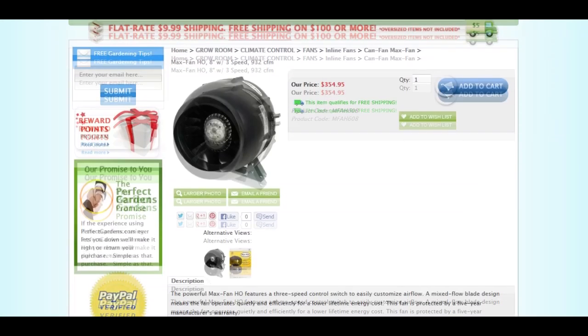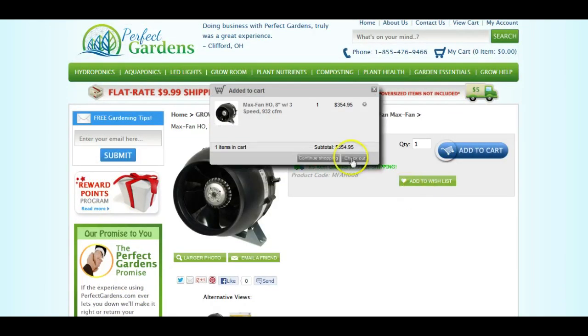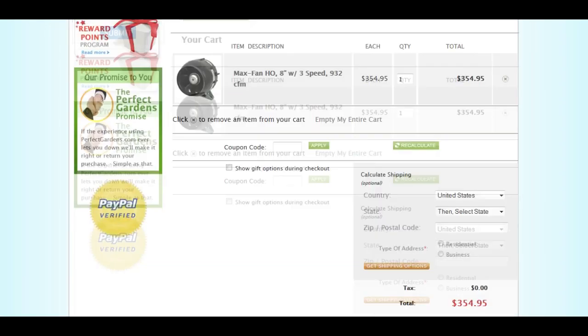If you're interested in the most powerful 8-inch fan on the market, hop over to perfectgardens.com and grab yours today. We'll help you grow and make sure that you get everything set up the right way the first time.